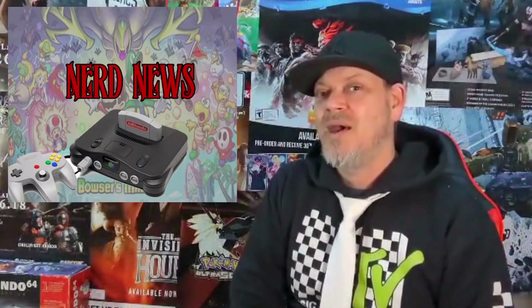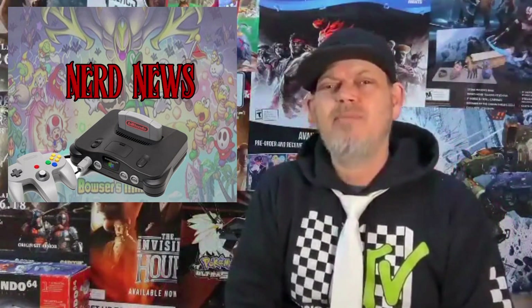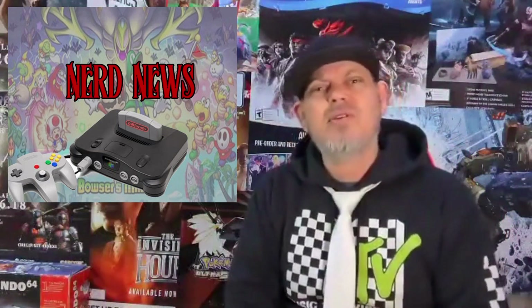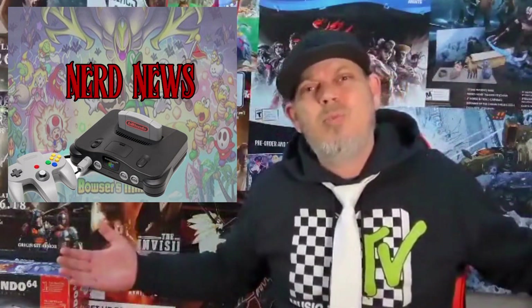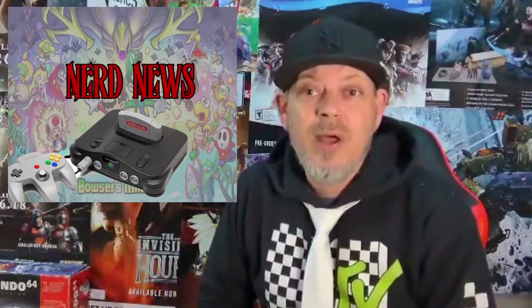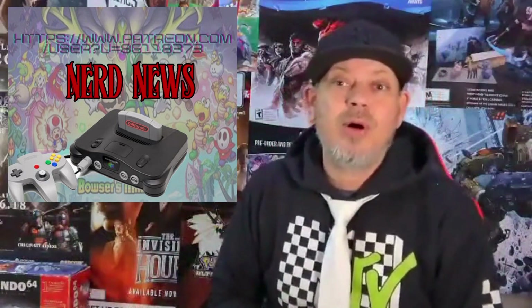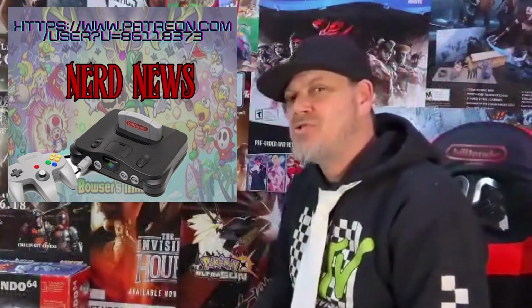What's up everybody, Bill Tendo here and I'm back with another brand new edition of the Nerd News. I do listen to feedback and feedback has been: maybe the button-up shirt and tie is a little extra. So this week, no button-up shirt. With that being said, if you'd like to support the channel, please check out our Patreon down below and that would be swell. But if not, just enjoy the content.